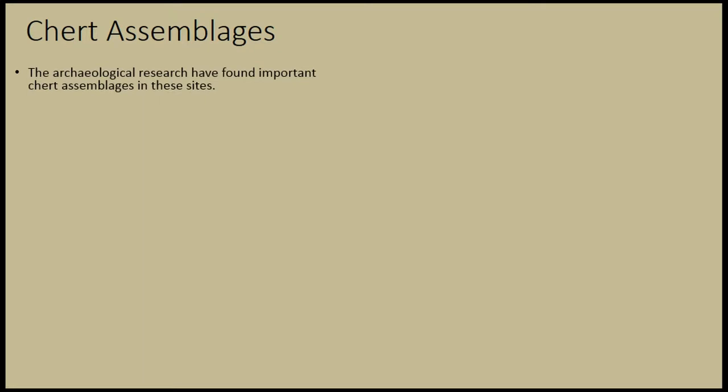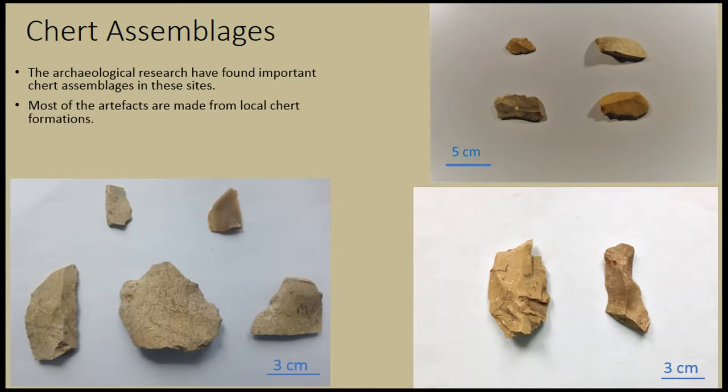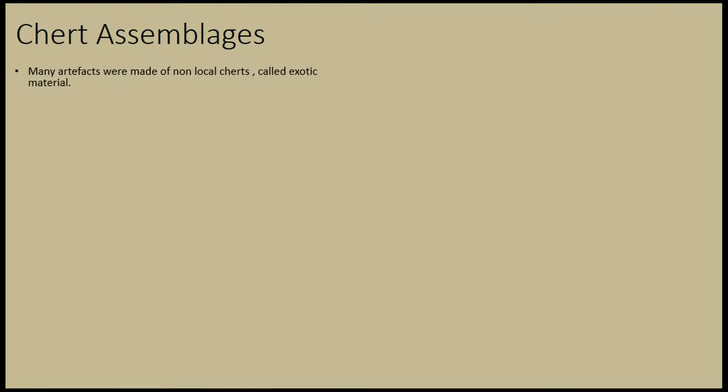The archaeological research so far has found important chert assemblages in these sites of different size, shape, and style, and most of them are made from local material, examples of which you can observe in these three pictures. However, many artifacts were made of non-local chert, and they are described as exotic and basically of unknown source.